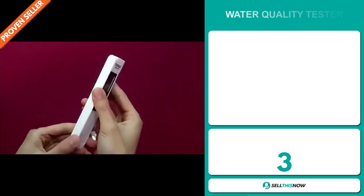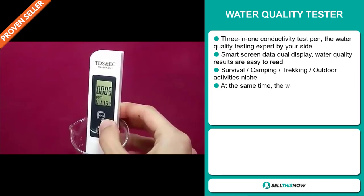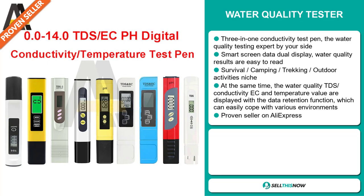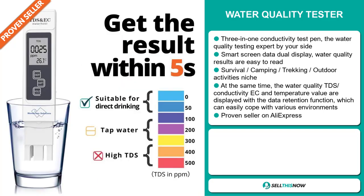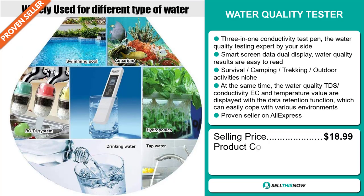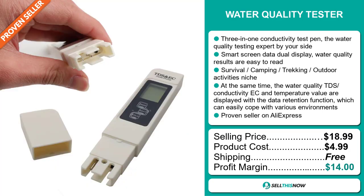Our next product is the Water Quality Tester — a 3-in-1 conductivity test pen, the water quality testing expert by your side. It has a smart screen data dual display which makes water quality results easy to read. It falls under the survival, camping, trekking and outdoor activities niche markets. The Water Quality TDS, conductivity, EC and temperature values are displayed with a data retention function, which can easily cope with various environments. It's a proven seller on AliExpress with many, many orders. The selling price for the Water Quality Tester is just under $19, whereas the product cost is only $4.99. Shipping is completely free, so you're looking at a good profit margin of $14. Sell this now!